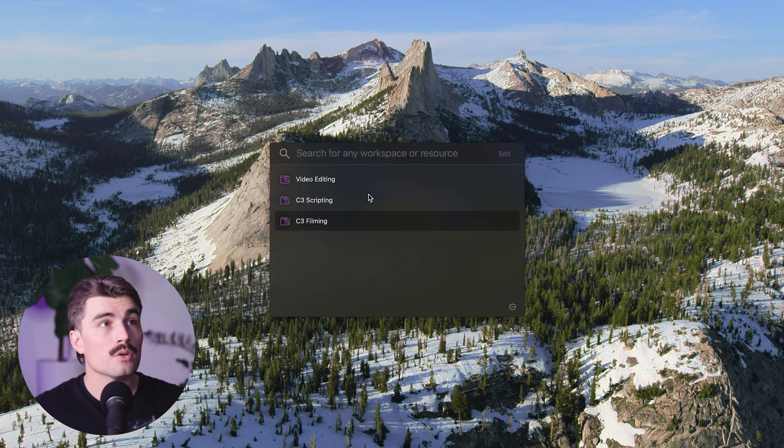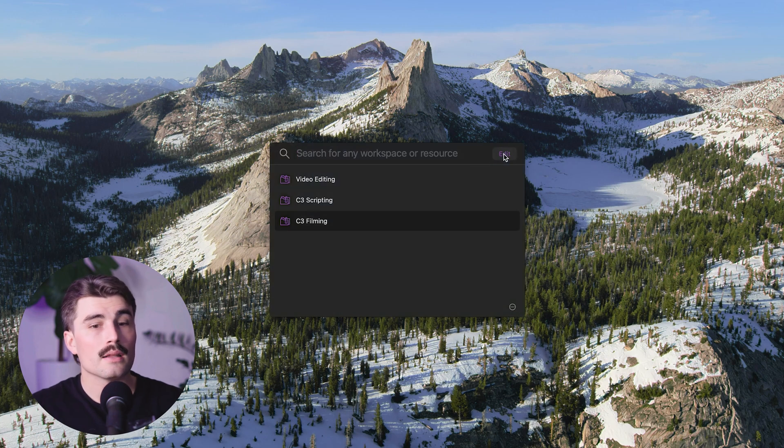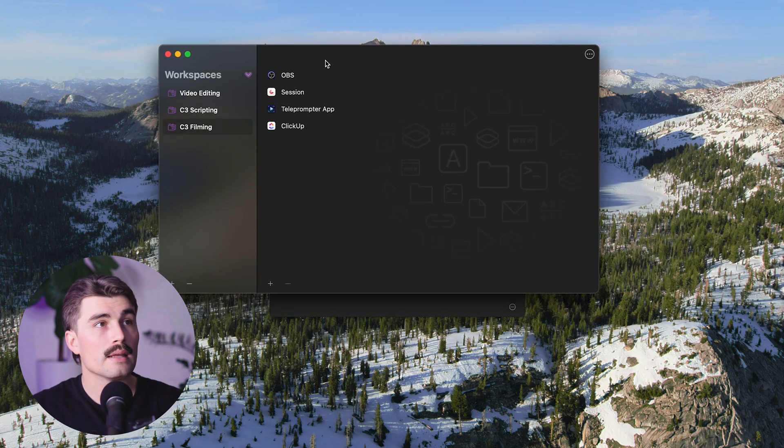Let's go ahead and create a new workspace right now. WorkSpaces can live up in your menu bar, but I've set up a keyboard shortcut — Control, Option, Command, Down Arrow — to bring it up. You can see my different workspaces: I've got three — one for editing, scripting, and filming. These open up different apps when I click them. Let's create one together by clicking on Edit to bring up the editor.